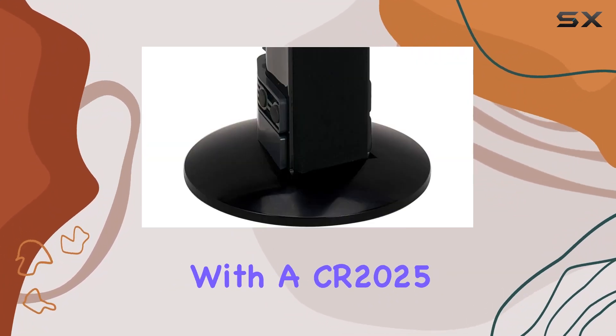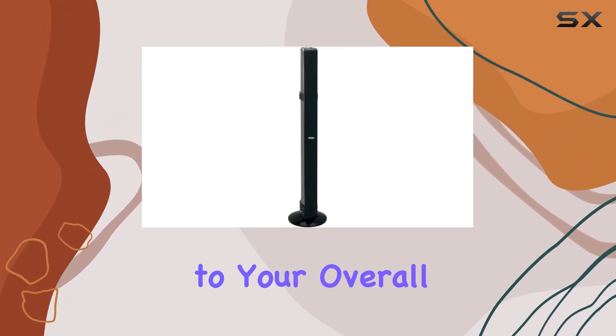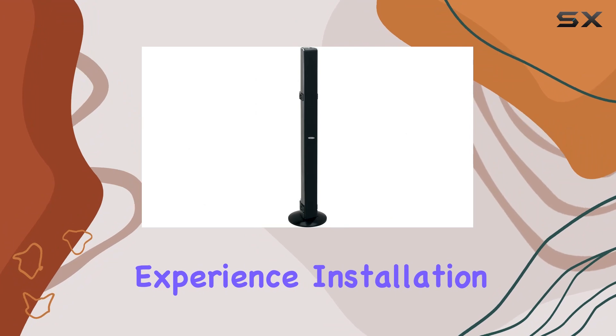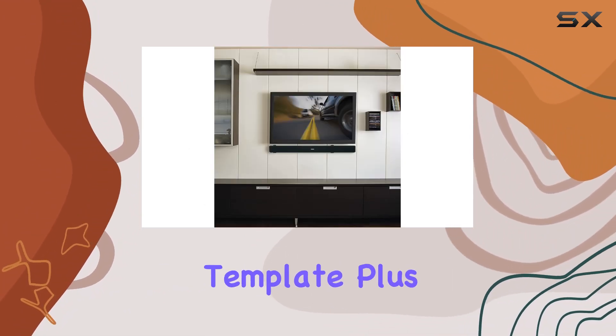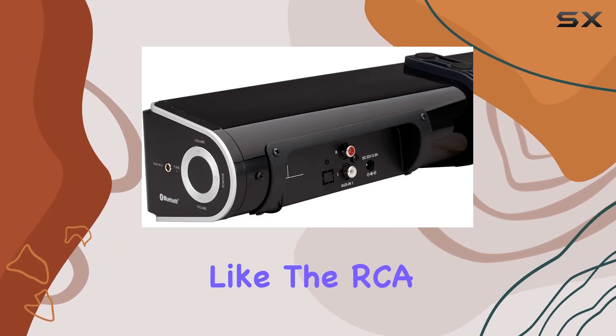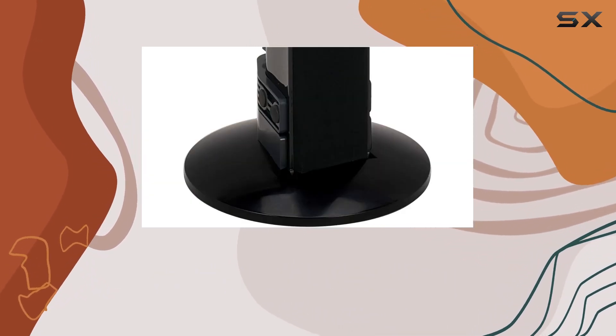The remote control, with the CR2025 lithium battery included, adds convenience to your overall experience. Installation is a breeze with the included wall-mounting hardware and template. Plus, the additional accessories like the RCA-to-RCA cord and 3.5mm auxiliary cord make setup even easier.